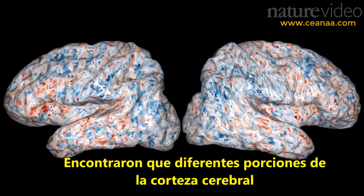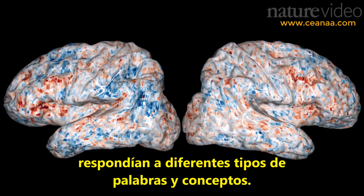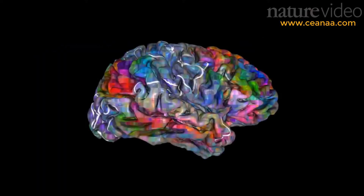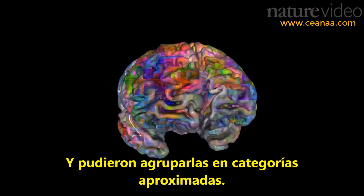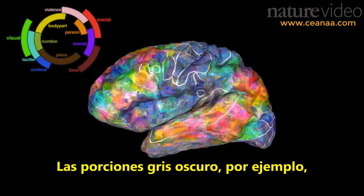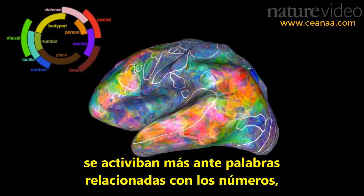They found that different bits of the brain responded to different kinds of words and concepts, and they could group them into rough categories, shown here by the different colours. Dark green bits, for example, were most activated by words to do with numbers.